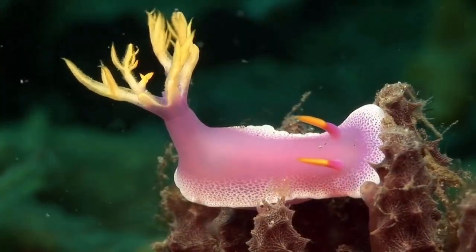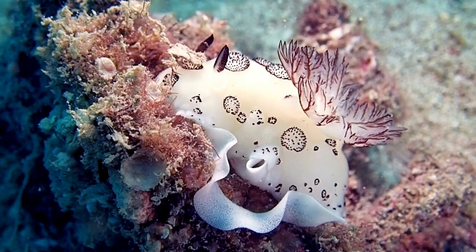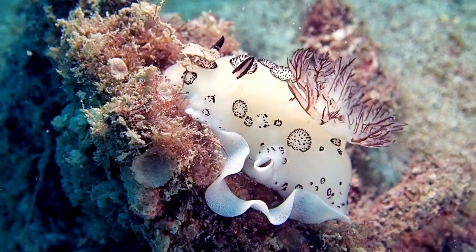However, it is important to remember that some species of nudibranch contain toxins or can cause irritation, so caution is needed when interacting with them in nature.